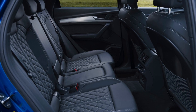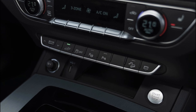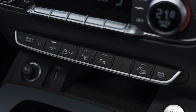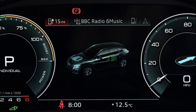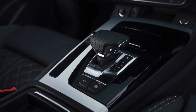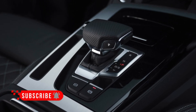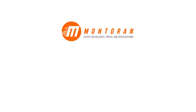Two further supporting technologies play to the strengths of the inherently efficient TDI: a mild hybrid system (MHEV) and the latest on-demand version of quattro all-wheel drive. Employing a belt-driven starter/generator (BSG), the MHEV system recuperates energy generated under braking and stores it in a compact lithium-ion battery within the 12-volt electrical circuitry. It enables the Audi Q5 to coast with the engine off at speeds of up to 99 miles per hour, and initiates its start-stop function earlier from speeds of 13 miles per hour, giving an additional boost to fuel economy.